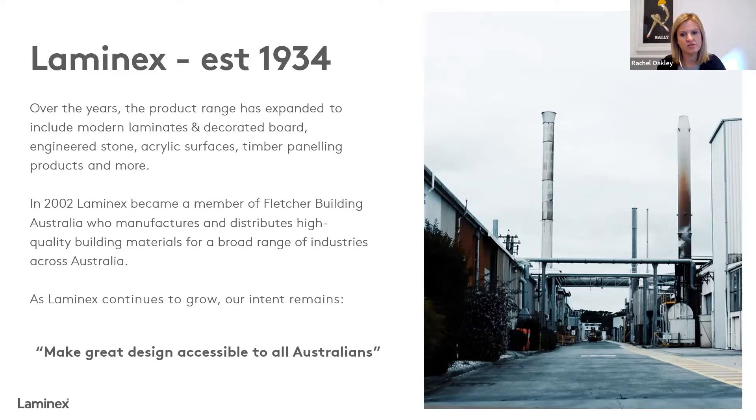In 2002, we became part of Fletcher Building Australia, which means we became part of a wider group of companies responsible for the manufacture and distribution of a really broad range of building materials across the building and construction industry in Australia. It's really great to be part of a bigger family, a bigger network of companies where we can learn from each other and grow together. But thinking more specifically about laminates, what drives us and keeps us focused every day?